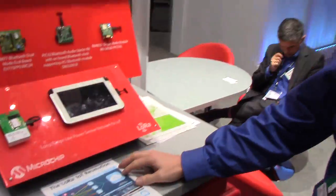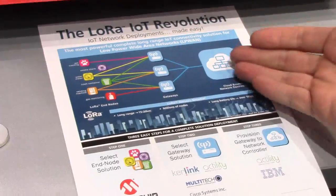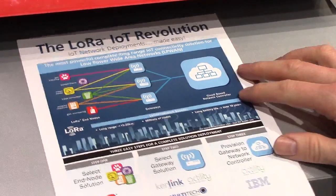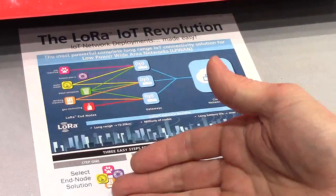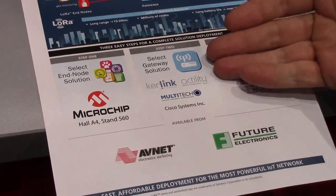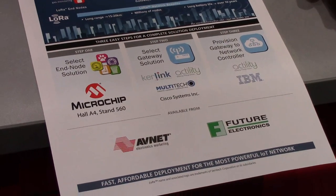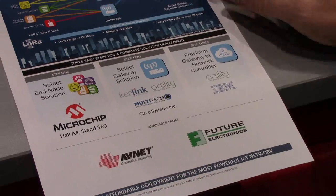This is a partnership between several companies. Within the LoRa network, you have end devices, gateways, and a cloud server. Within the system, Microchip is providing the end devices. We have partnered with Curling, Cactility, Multitech, and Cisco, who provide gateways. And then on the cloud side, the main provider is IBM.